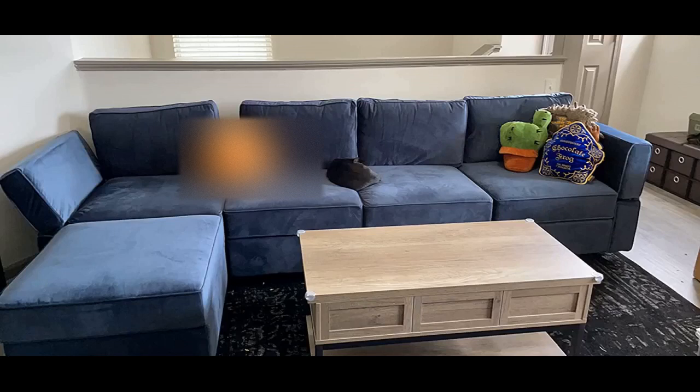The only reason I gave 4 stars instead of 5 is because the picture advertised the couch to be more of a light beige, but unfortunately it's more of a medium gray.